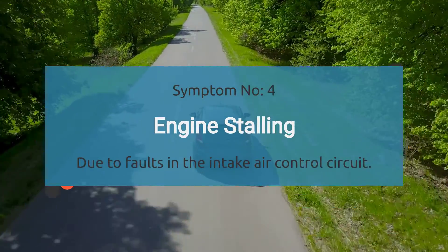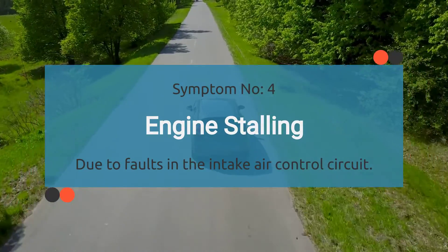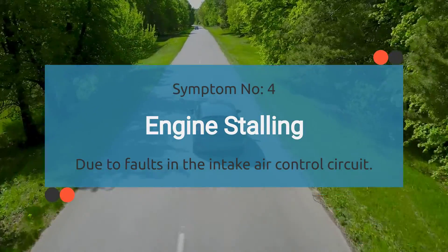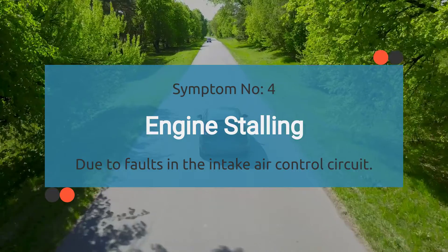Number four is engine stalling. When your car is grappling with a P0069 code, it can cause intermittent stalling episodes — it's like your engine is playing a game of hide-and-seek with its power source.